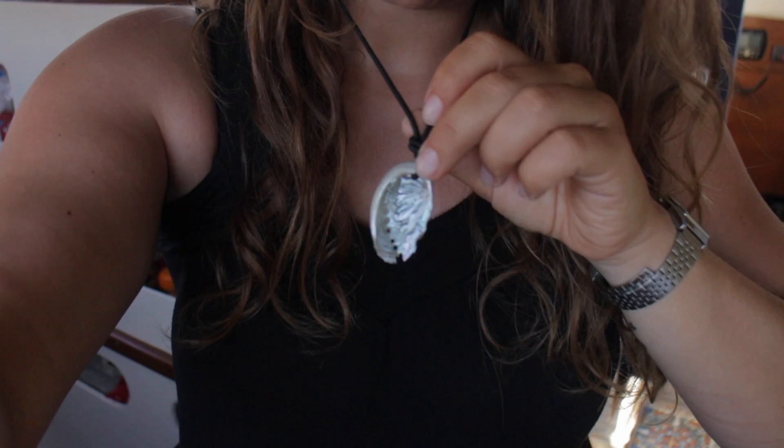Ryan turned the shell I got from the bottom of the sea this morning into a necklace. It's mother of pearl inside — we looked up the species. It's really cool. No need for expensive fancy jewellery on Kittywake.